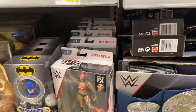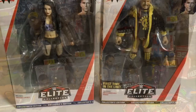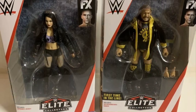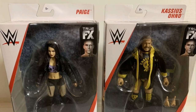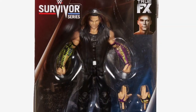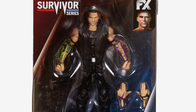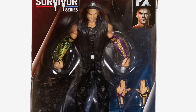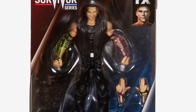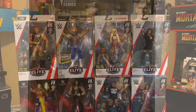I went toy hunting today because I was trying to find the Target exclusive Paige and Cesaro, but my local Targets have only been receiving Elite 70. I was also looking for the Survivor Series Jeff Hardy, thinking that since the Survivor Series pay-per-view happened yesterday the local Walmarts would start putting them on shelf, but they were nowhere to be found.